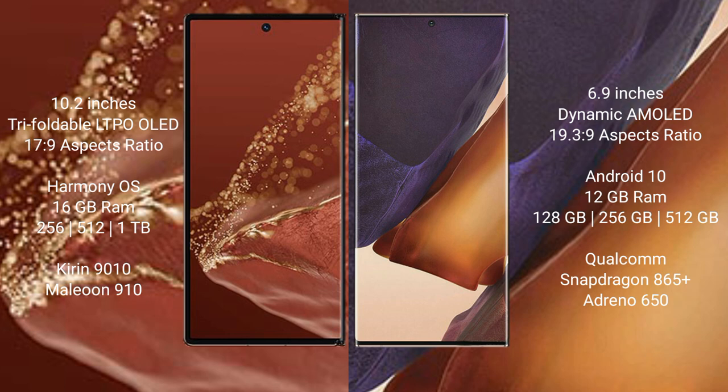Huawei Mate XT Ultimate runs on the HarmonyOS operating system. Samsung Galaxy Note 20 Ultra runs on the Android 10 operating system.